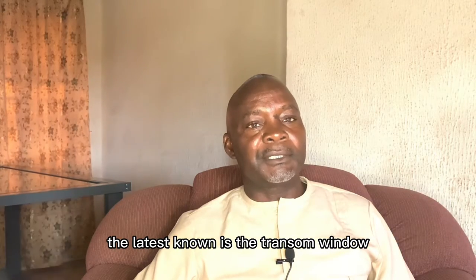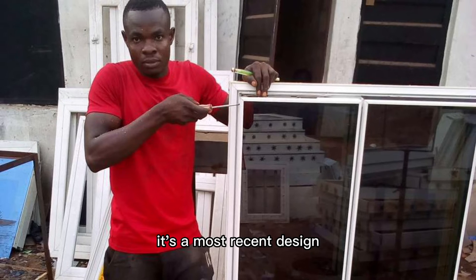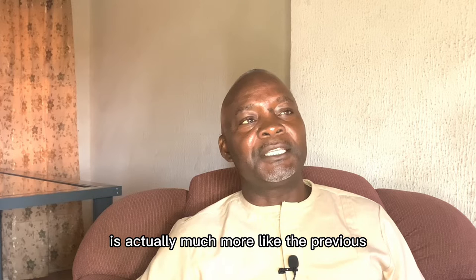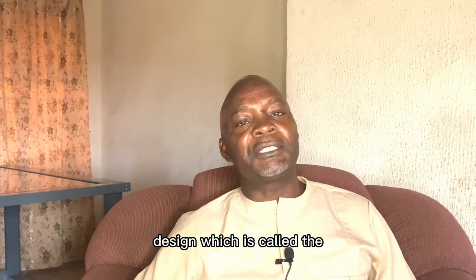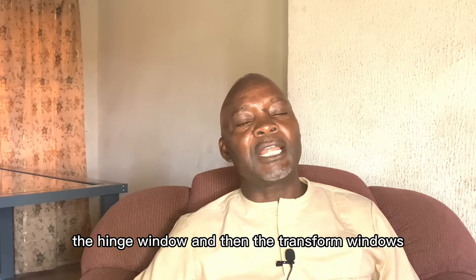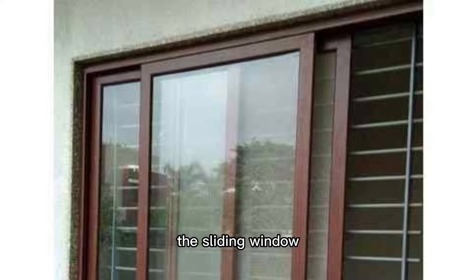The latest window is the transom window. It's the most recent design — we call it the transom window. It's actually much more like the previous design, which is called the hinge window or casement window. The casement window, the hinge window, and then the transom window — they all open 100%, much unlike the sliding window.